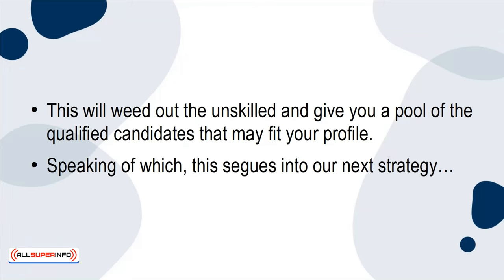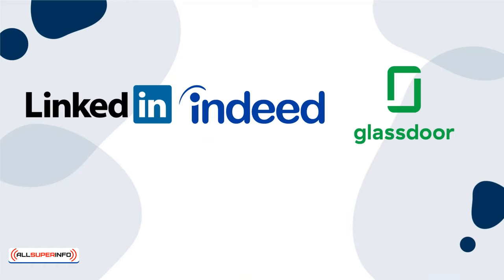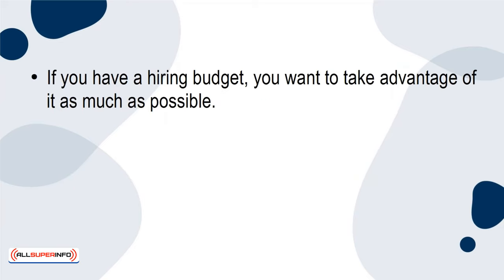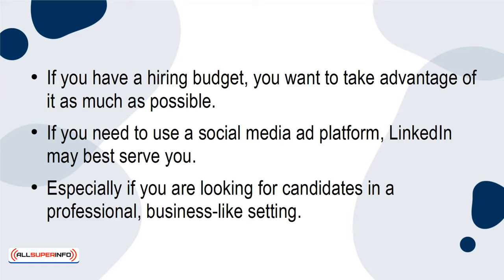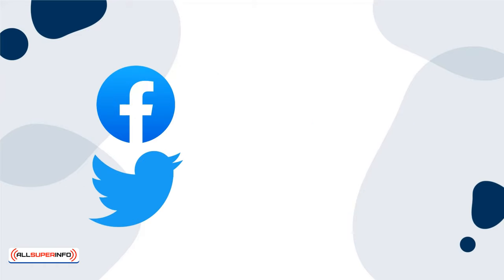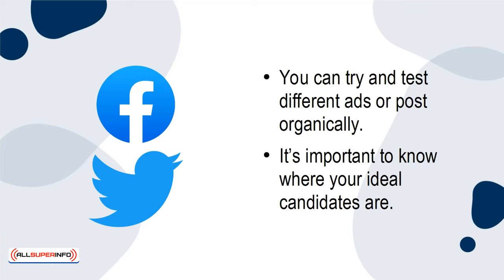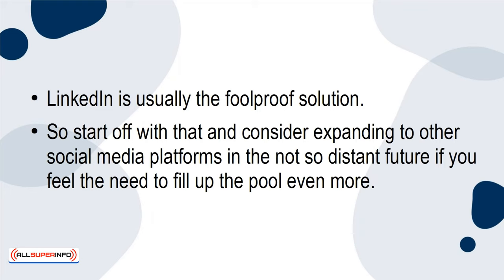This segues into our next strategy: using job posting platforms such as LinkedIn, Indeed, and Glassdoor will be your best friends. You probably shouldn't rule out social media either. If you have a hiring budget, take advantage of it as much as possible. LinkedIn may best serve you, especially if you're looking for candidates in a professional, business-like setting. Facebook and Twitter may be good options as well. You can try different ads or post organically. It's important to know where your ideal candidates are — LinkedIn is usually the foolproof solution, so start there and consider expanding to other platforms if you need to fill the pool even more.